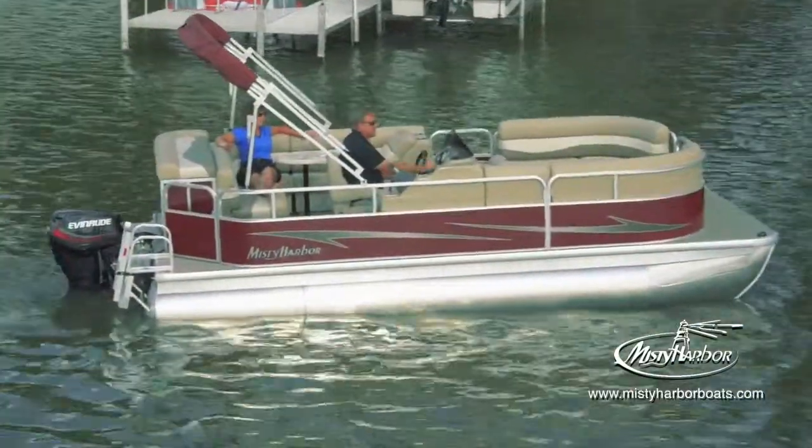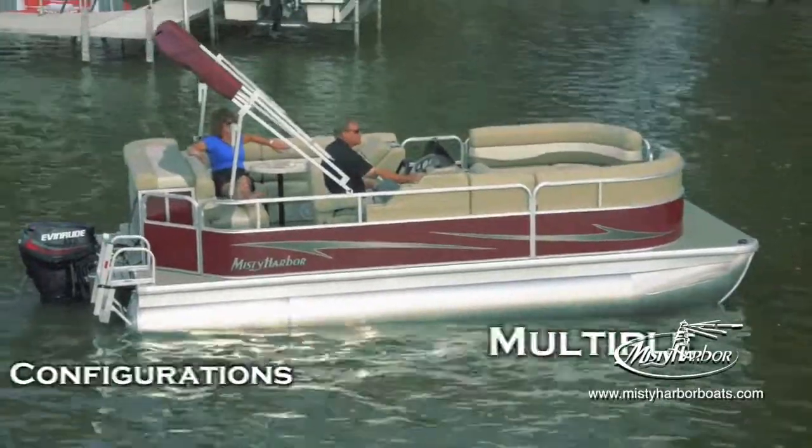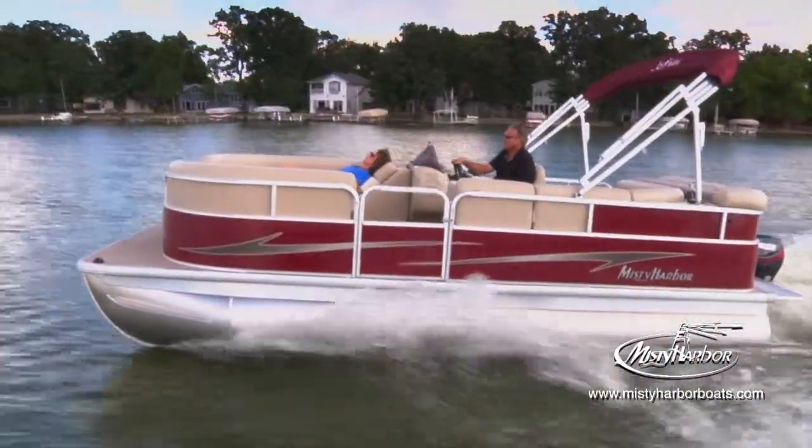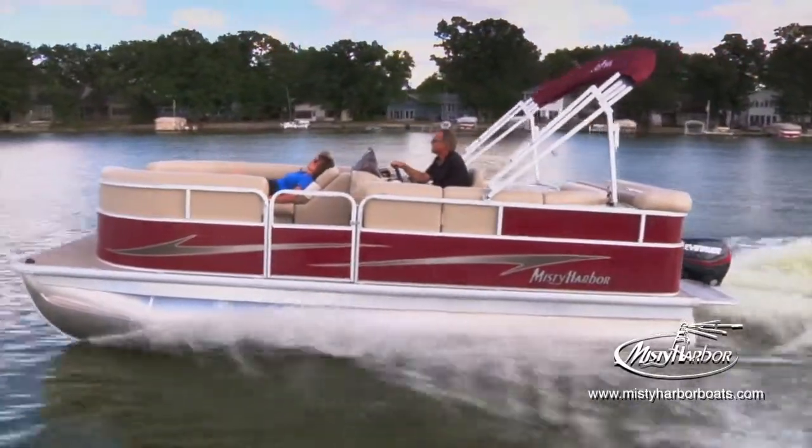Adventure Cruise model pontoons have three different standard layout options in either 18, 20, or 22-foot deck lengths. Taking a cruise on Adventure generates joy and laughter that become lifetime memories.